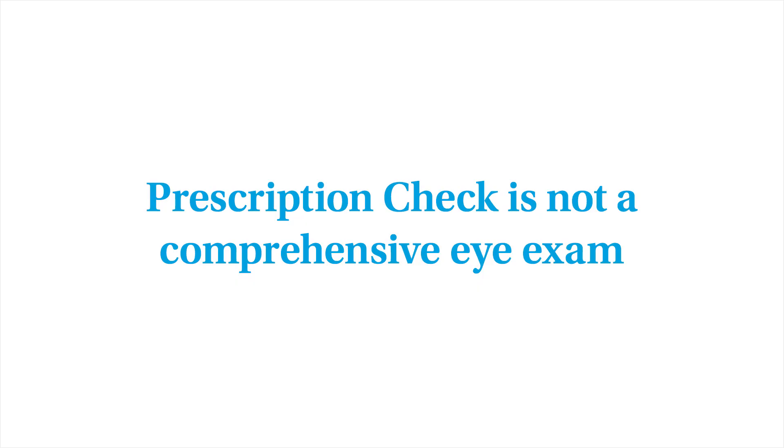Quick note: Prescription Check is not a comprehensive eye exam and it isn't meant to replace visits to your eye doctor. It's important to get your eye health examined occasionally, even if you aren't experiencing any vision problems.